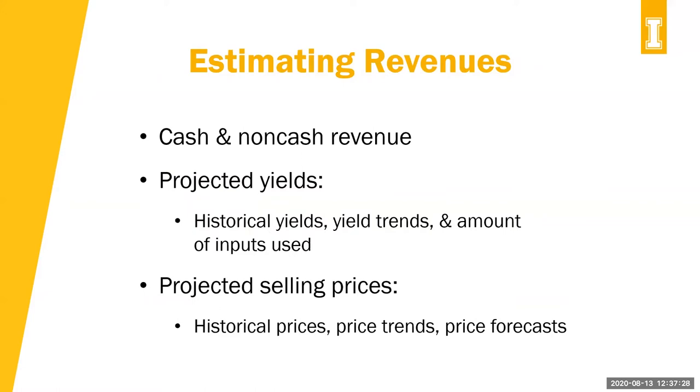When estimating revenues, you're looking at cash and non-cash revenue, projected yields, and the amounts of inputs used for those yields. What have your yields been in the past? What are the yield trends in your area? Then consider projected selling prices — what have you gotten in the past for your milk or wool? What do prices look like in the future, and what have the price trends been? Has it been an upward or downward trend? These can help you predict prices to put into an enterprise budget.